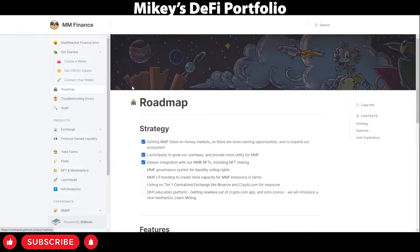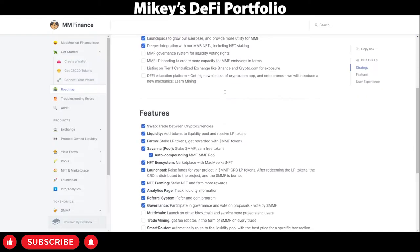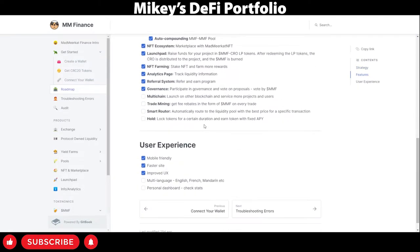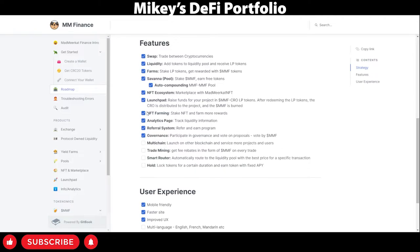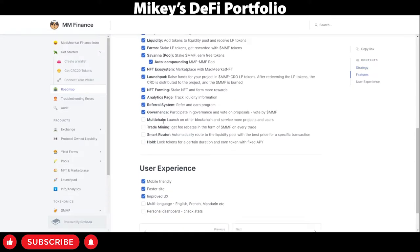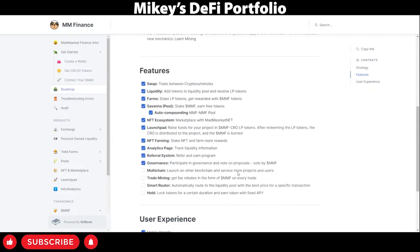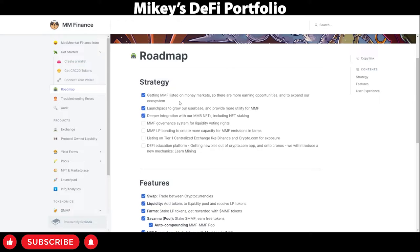Let's have a look at the roadmap. As you can see, the roadmap is getting filled out very fast. Many great changes are being added — NFT farming, NFT ecosystem, the launchpad. They are planning to go multi-chain, trade mining implementation, smart router, multi-language, which is always good, and the personal dashboard. A couple of other features coming up soon. I'm sure they will deliver.